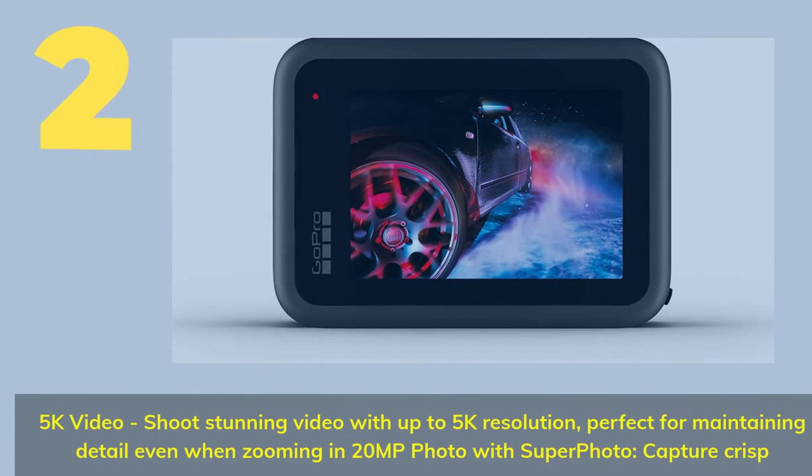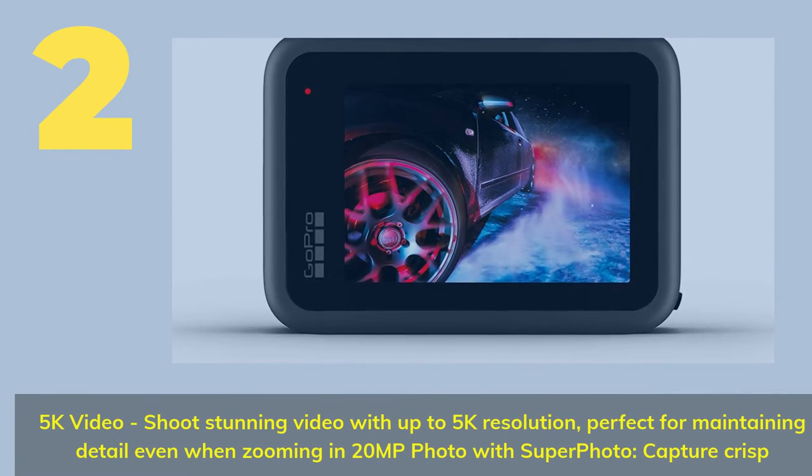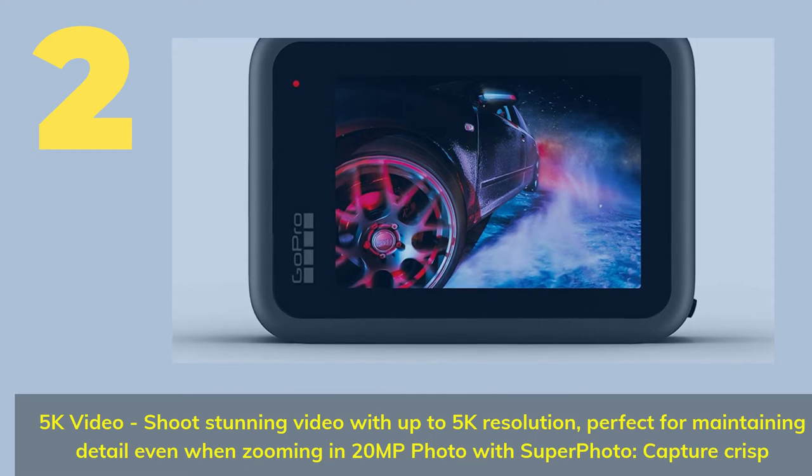Number 2. 5K video — shoot stunning video with up to 5K resolution, perfect for maintaining detail even when zooming in. 20MP photo with Superphoto. Capture crisp.